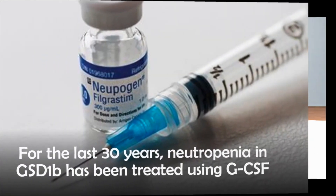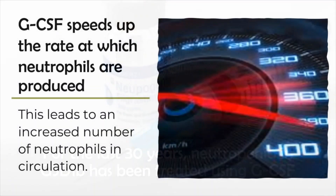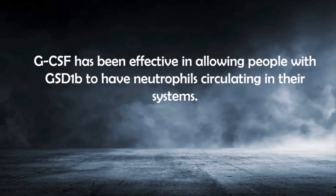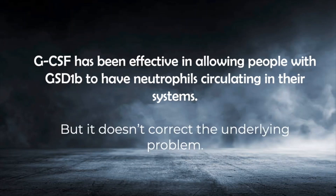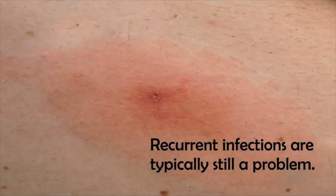For the last 30 years or so, neutropenia in GSD 1b has been treated using GCSF, or as many people know it, neupogen or filgrastim. GCSF works by speeding up the rate at which neutrophils are produced, leading to an increased number of neutrophils in circulation. Though it has been effective in allowing some people with GSD 1b to have at least some neutrophils circulating in their systems, it doesn't correct the underlying problem. GCSF improves neutrophil function by increasing the number of what are ultimately poorly working neutrophils. As a result, though improved, recurrent infections are typically still a problem.